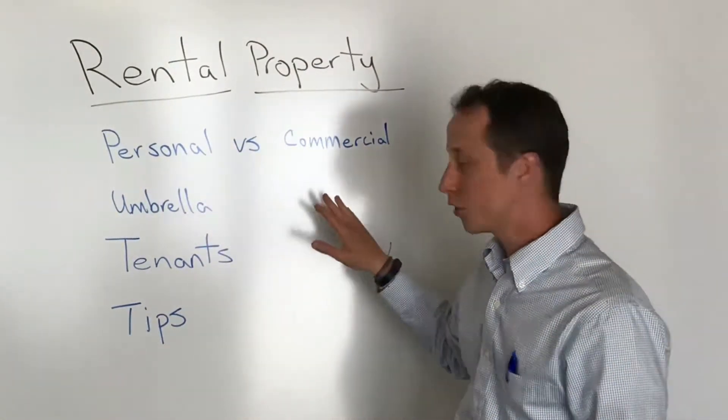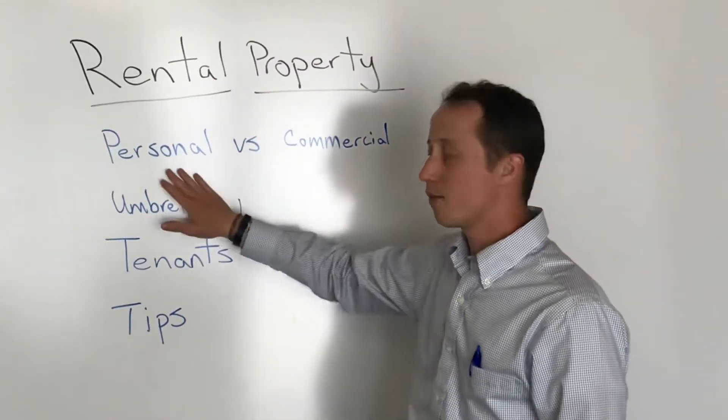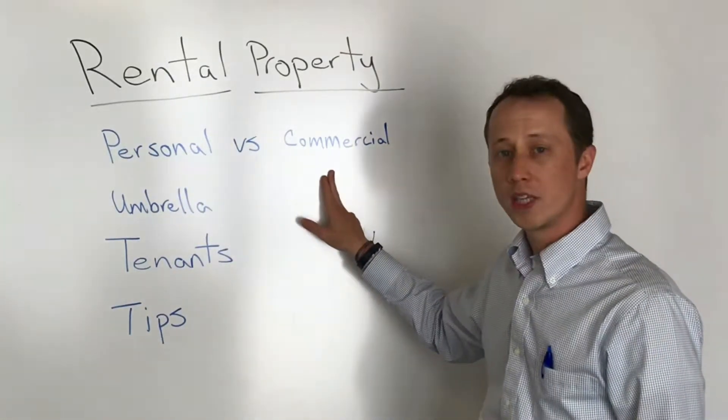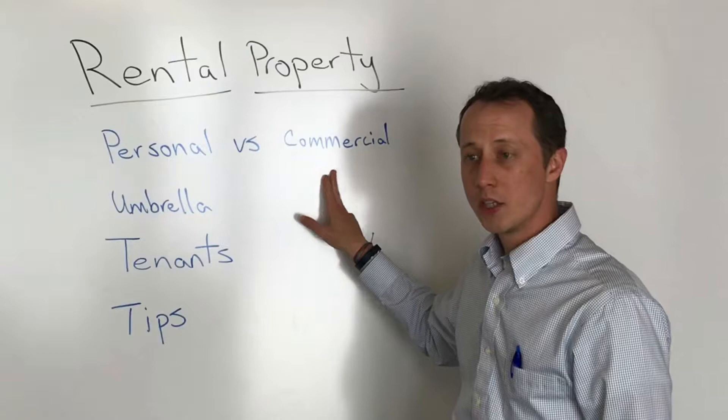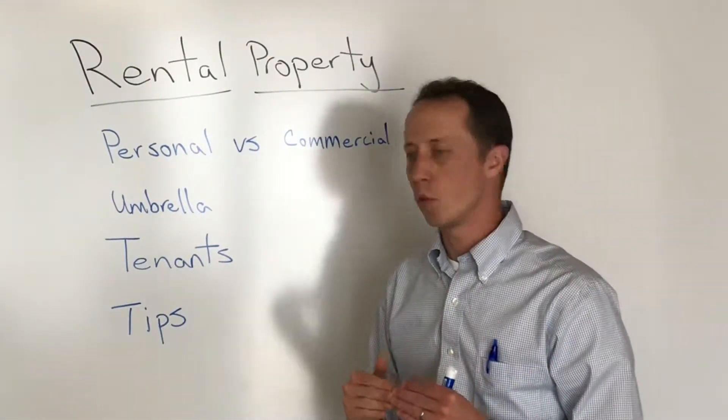Both work in different situations. I will tell you though, if you have above four rental properties and you still have them on the personal side all insured under the same name, it's definitely worth getting a comparison to the commercial side. It could save you some money, and even if the cost was exactly the same, the commercial should be a better setup for you.